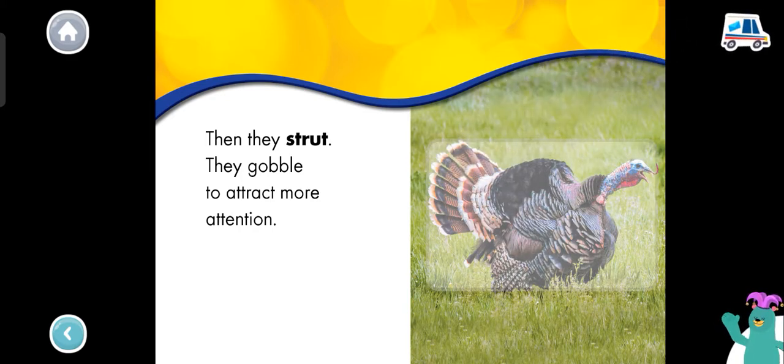Tap the turkey to hear it gobble. I can gobble like a turkey too! Gobble, gobble! Thanks for reading with me!